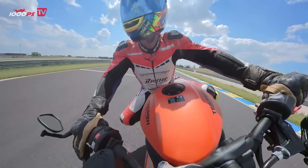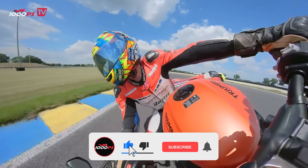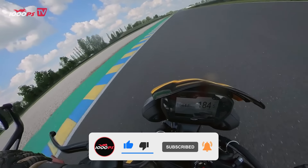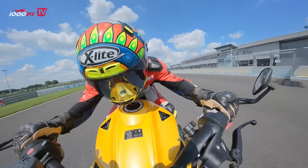Thanks for checking out our comparison video. If you have any questions or thoughts, drop them in the comments below — we'll make sure to respond. Your support means a lot. If you enjoyed the content, a thumbs up would be awesome. Don't forget to subscribe for more exciting videos in the future. Stay tuned, there's a lot more coming your way.